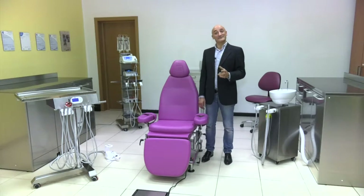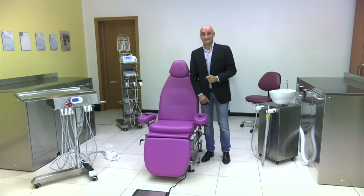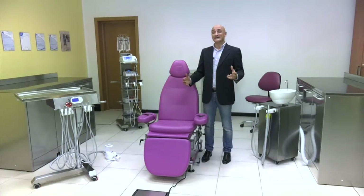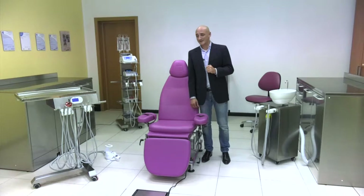Hi, I'm Michele Cirillo, product specialist of the handy surgery line by Tecnomed Italia. Thank you for your attention. Before presenting our full line, I would like to explain why we decided to create it.